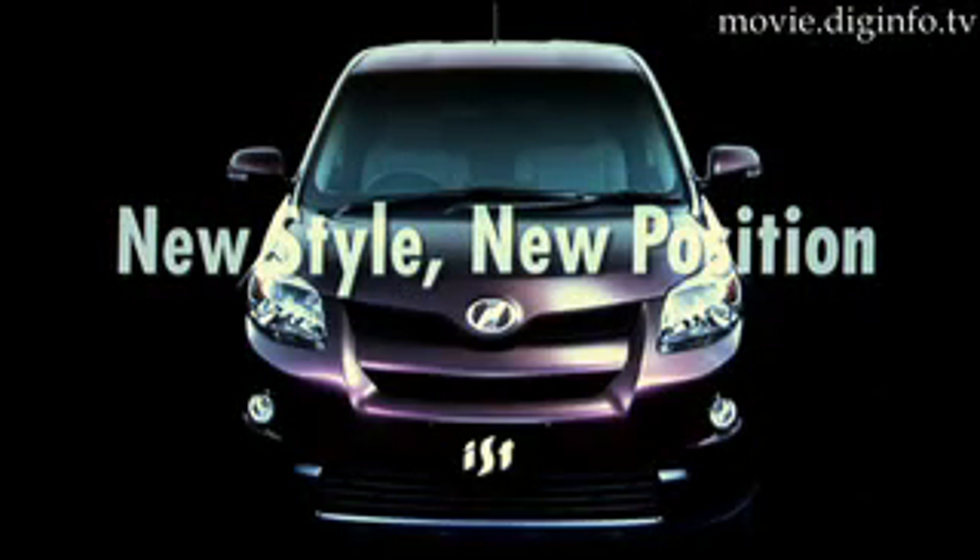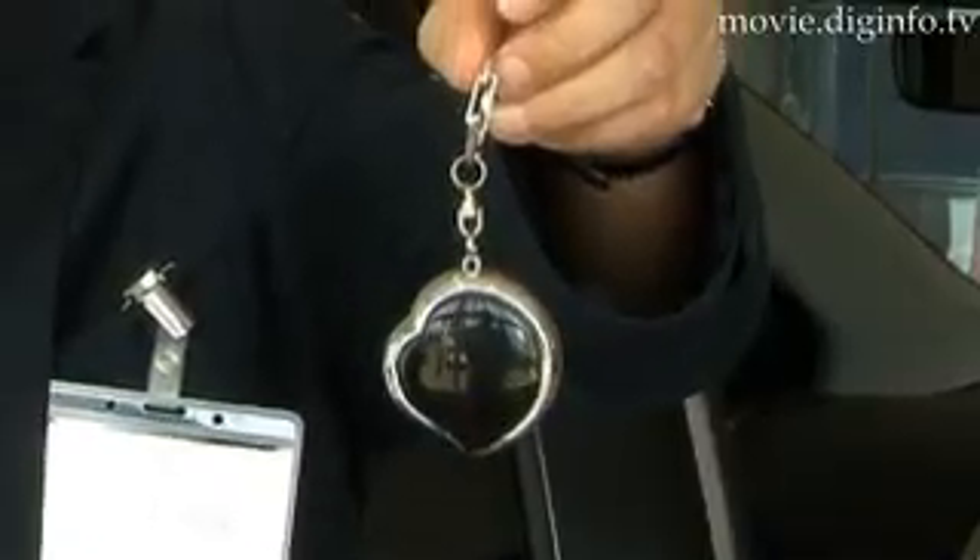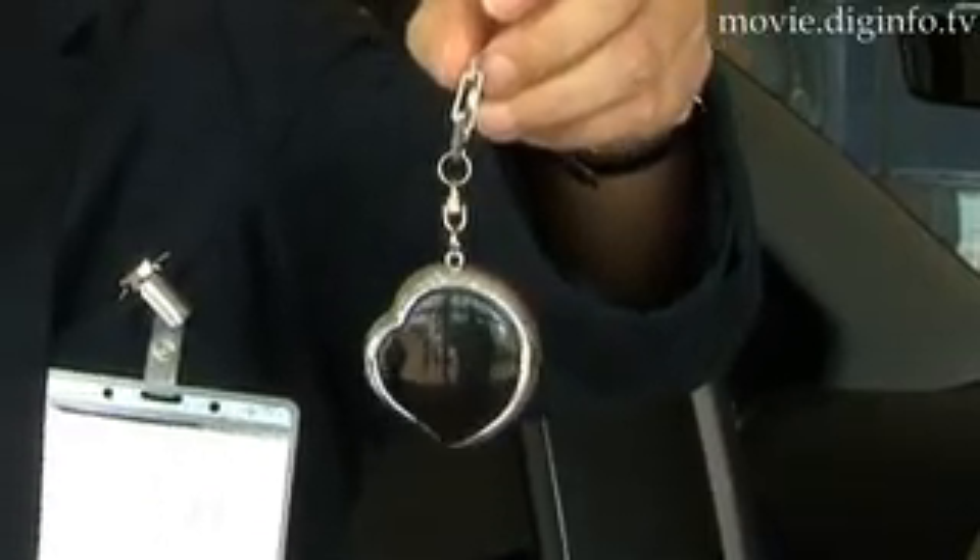In line with their new style and new position theme, even the smart key has undergone a complete redesign. This is a smart key for young female drivers. This keychain comes in four colors and is easily added to your handbag. You can decorate it with rhinestones or other jewelry. This is the first time we have thought about the key as a fashion accessory.